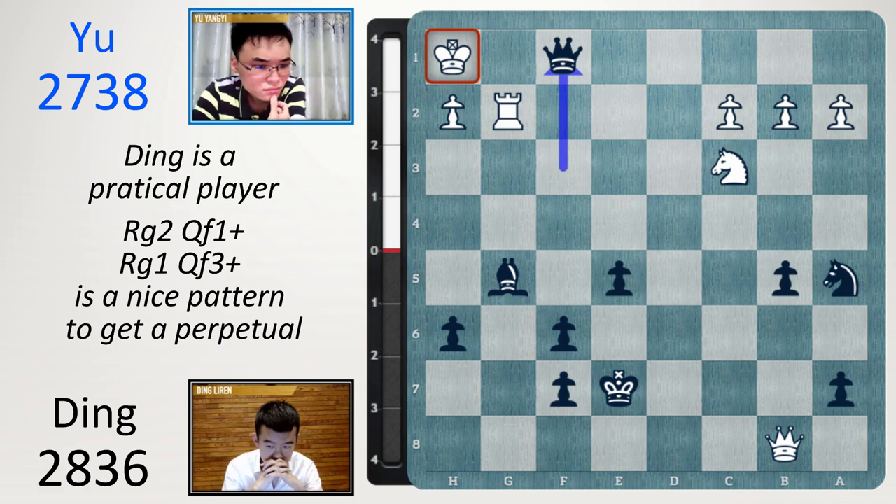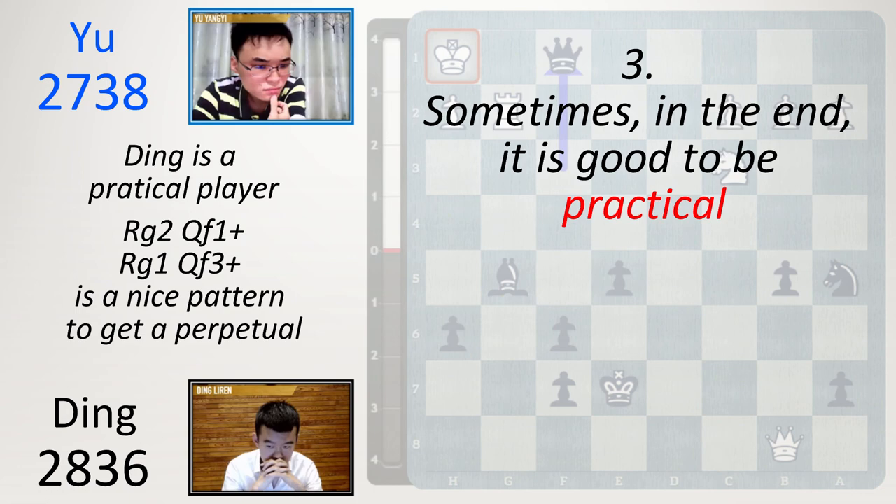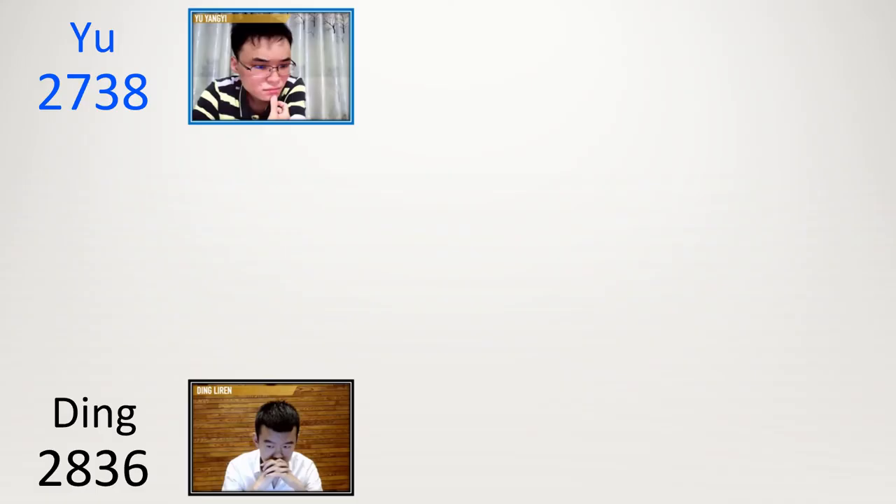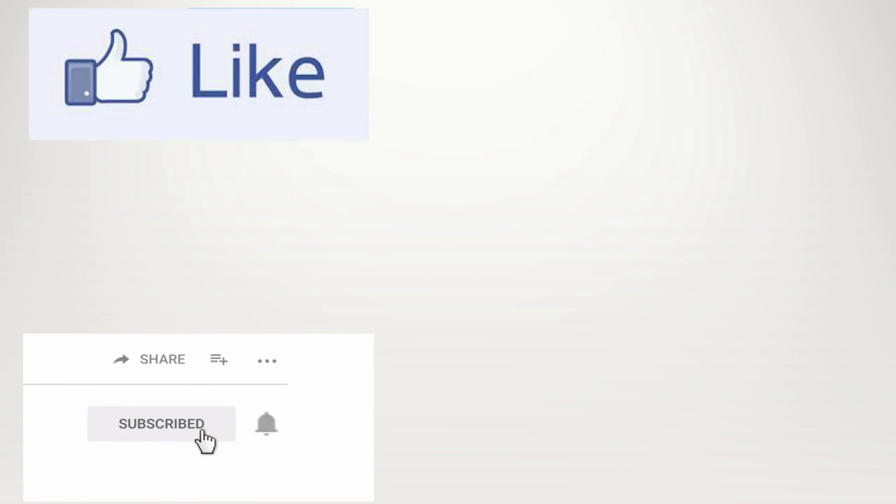And that is what matters. This brings me to my final point: sometimes in the end, it is good to be practical. Because of this, Yu and Ding will play again to decide who will go through to the semi-finals — it's one all in their matchup. Check out one video here and another one over here. If you enjoyed the show, why not like the video and subscribe to the channel at the same time.